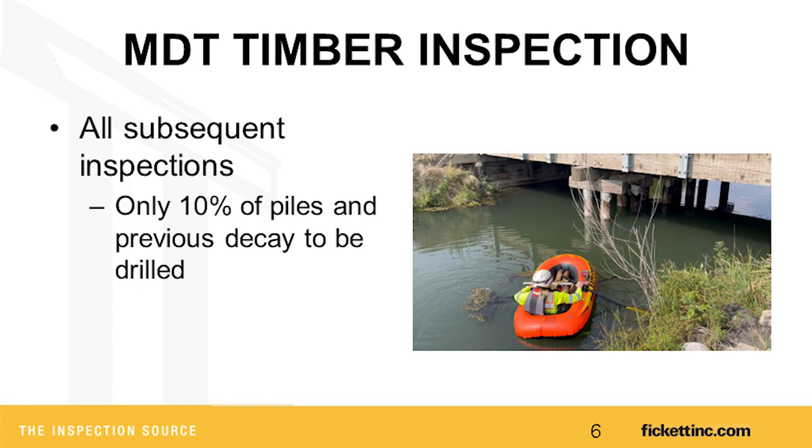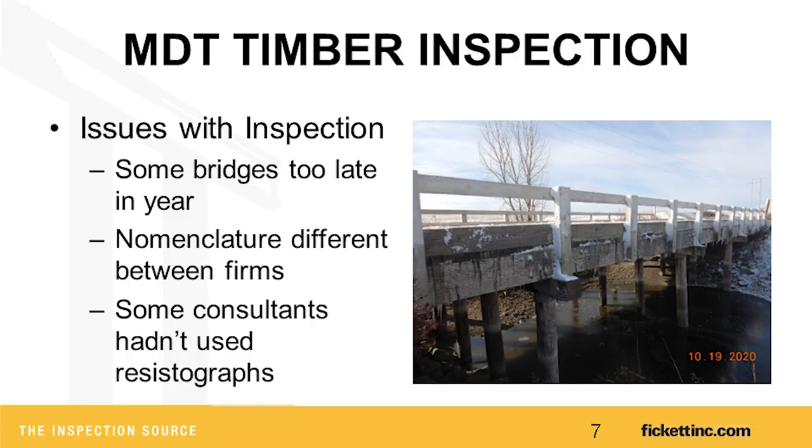Sometimes you have to get creative getting out to drill piles on the bents. We've used rope access, a lot of ladder work, inflatable boats — just about anything to get to the caps, which has been the most difficult issue. That first year, one consultant had issues getting under contract, so they couldn't get out and do this work until November and December, and some even into January.